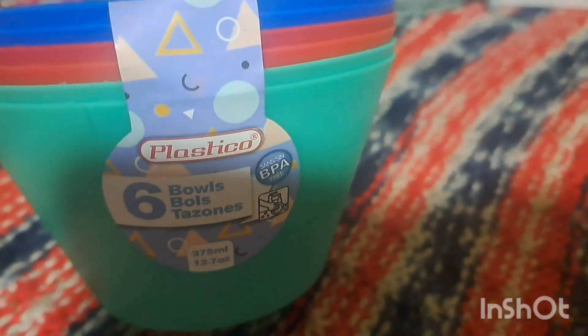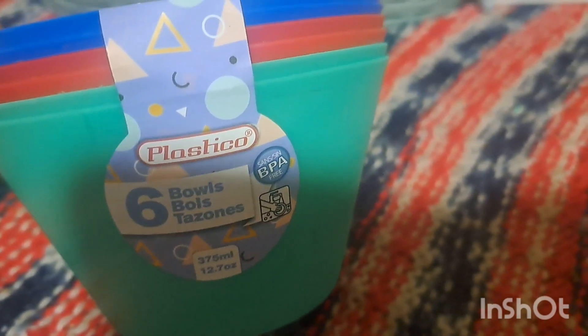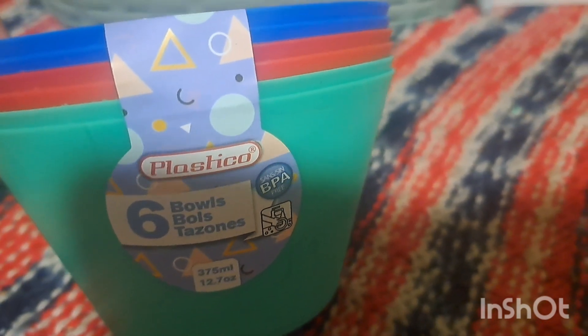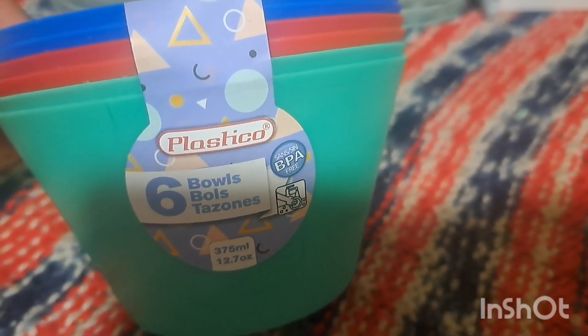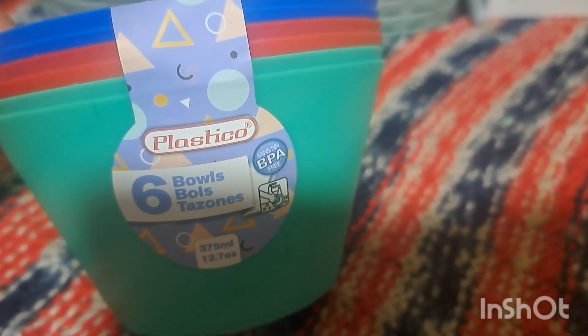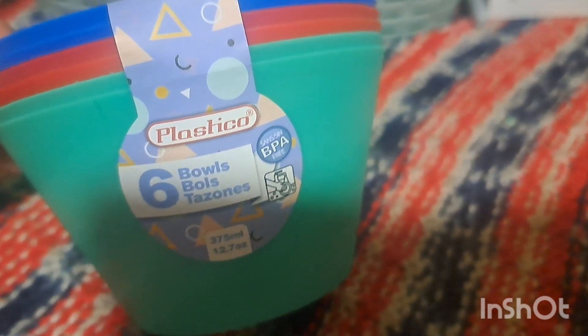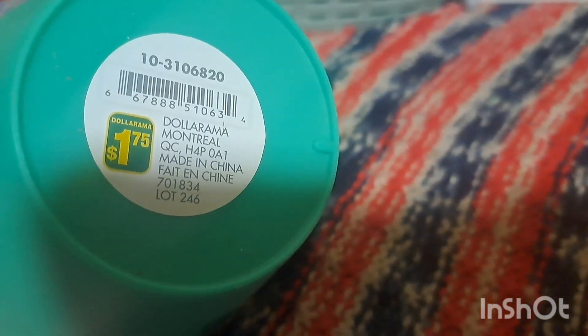This was a really good buy — we're going to be dyeing some wooden little peg people. He could use the larger container I just showed or dye the six colors in individual bowls. These bowls are BPA free, 12.7 ounces or 375 milliliters, and come in blue, red, and teal. You hand wash these ones. You can also use them for sorting, snack cups, and lots of other things — at $1.75, that was a great deal.